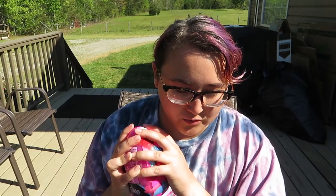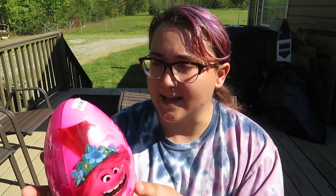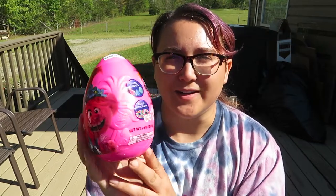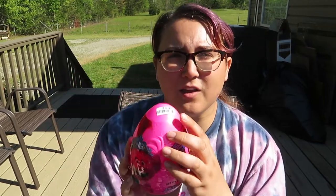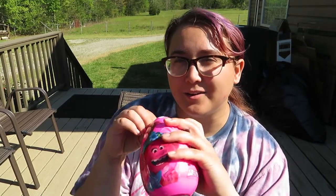I actually have another Trolls toy here to open in a second, but this one is candy. It's based on the second movie instead of the first, and it's got candy, Trolls candy bracelets, and stickers — and it says 'surprise inside' so I don't know what the surprise is, but it's very exciting. This was originally three dollars but again it was half off because it was an Easter toy.